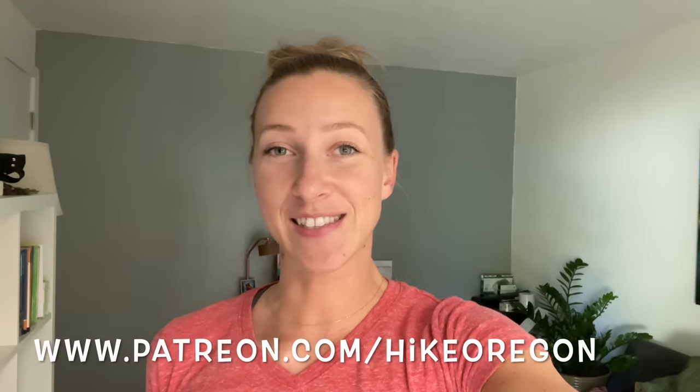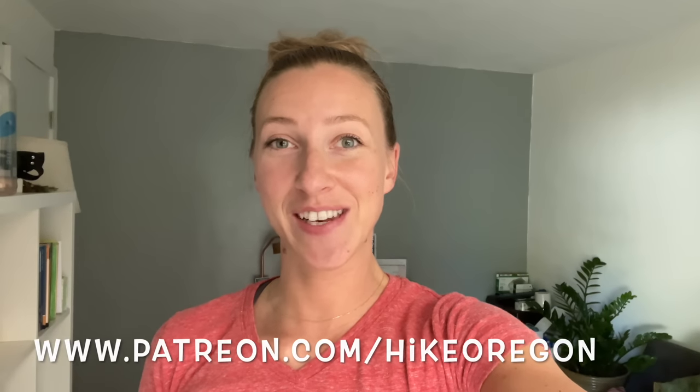If you are new here, welcome to the Hike Oregon family. I make hiking and backpacking vlogs as well as gear reviews and general tips and tricks videos to help you become a more confident hiker and backpacker. If you enjoy content like that, click that red subscribe button and the notification bell so that you are notified every time I make a new video. And if you want more content from me, you can always support me over on Patreon where for as little as a dollar you get two to three extra videos a month.